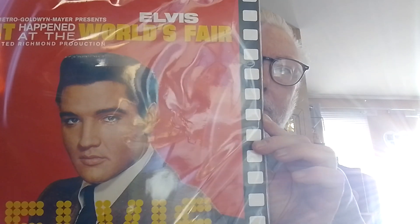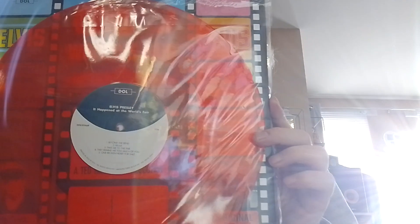The first one is It Happened at the World's Fair, and although they are budget LPs they are really good covers and they come in nice coloured vinyls as you can see, and the sound quality is really good for the price of the albums.